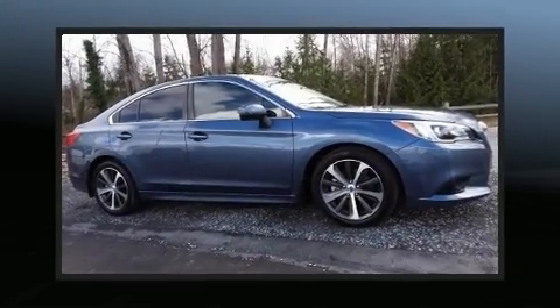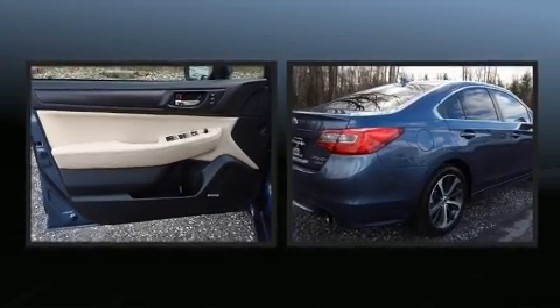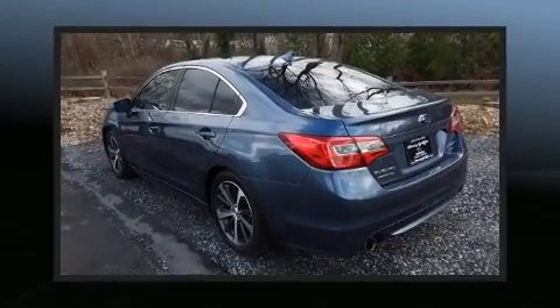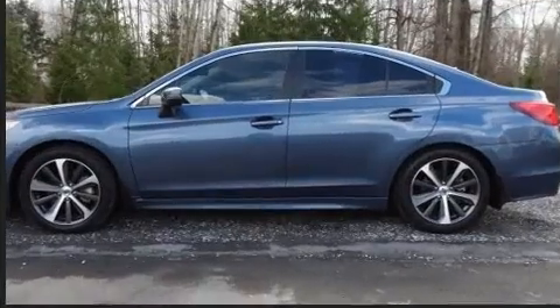Get excited about the 2017 Subaru Legacy. This four-door, five-passenger sedan just recently passed the 40,000 mile mark. It features a continuously variable transmission, all-wheel drive, and a refined six-cylinder engine.